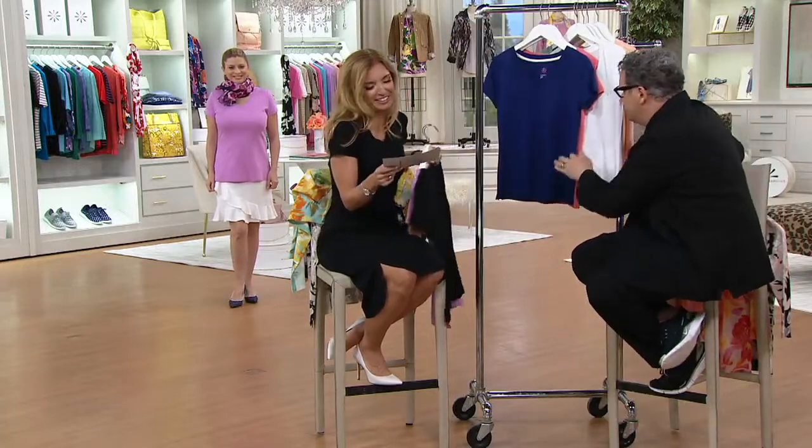I'm wearing Pima Cotton in the dress that we had earlier in the show, but this is where a lot of you discover your love for the cashmere of cotton.